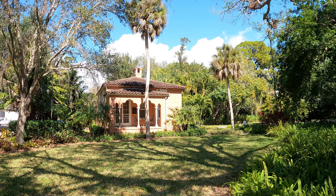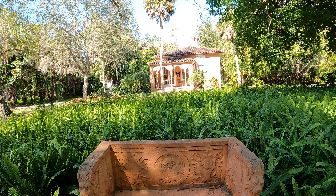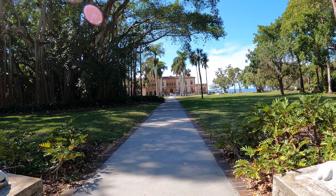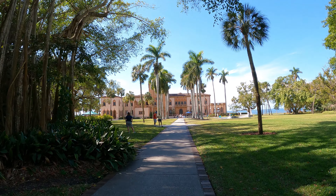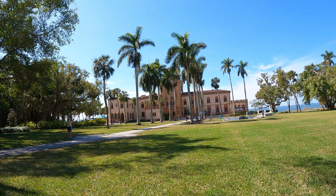This building here is the caretaker's cottage. John Ringling was one of five brothers who owned the Ringling Brothers Circus. With his fortune reaching $200 million, John became one of the wealthiest men in America at the time.